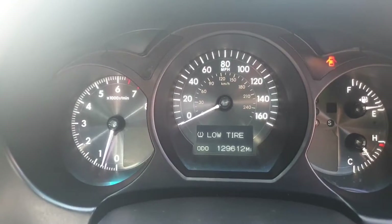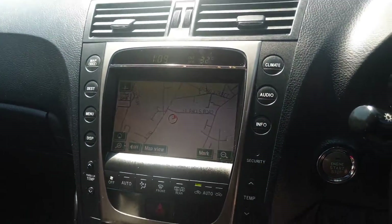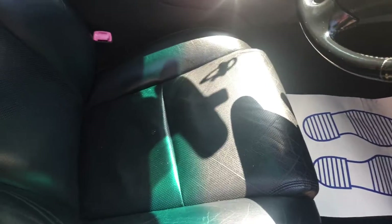It's at 129,961.2 miles. It's got one low tyre — we'll fill that up. Sat nav, reverse camera, beautiful car. Thank you.